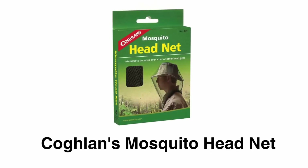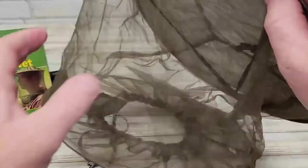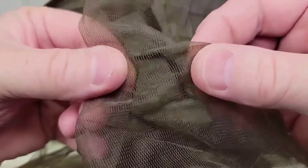Number 5: Coughlin's Mosquito Head Net. This durable head net is made of high-quality material, therefore it can last for a long time. This head net features fine nylon mesh that provides comfort, peace of mind, and defense.